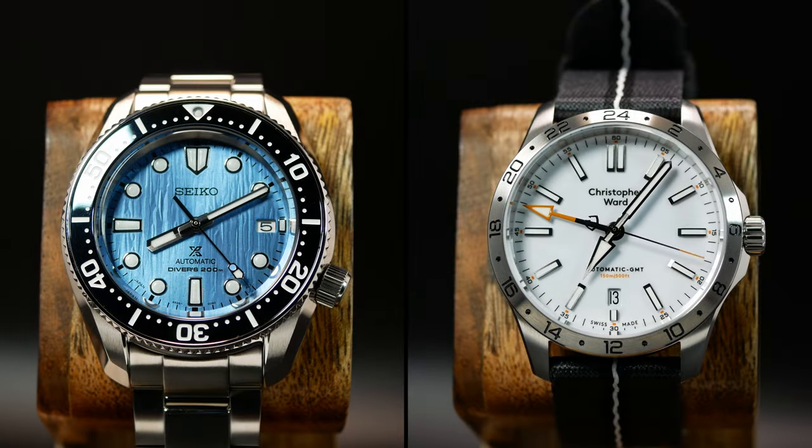Honestly, I have too many choices here, and I do realize that I am overthinking this. But think of this as sort of a mini-preview state of the collection, since I didn't really give you a real one. When it really comes down to it, I think the two I'm really leaning towards is the Glacier Seiko as well as the Christopher Ward C63 GMT.